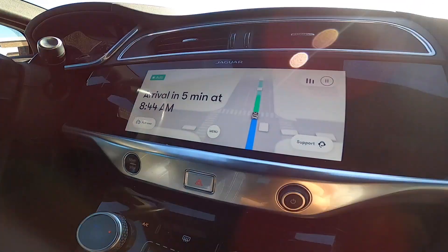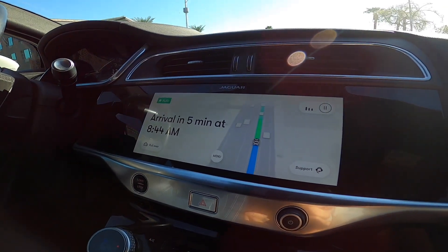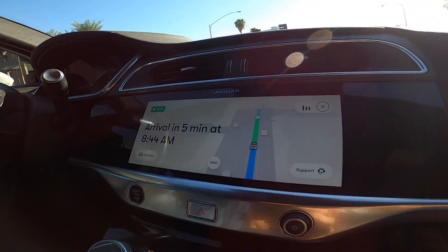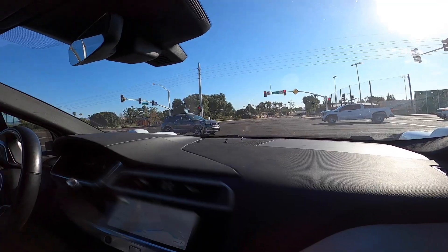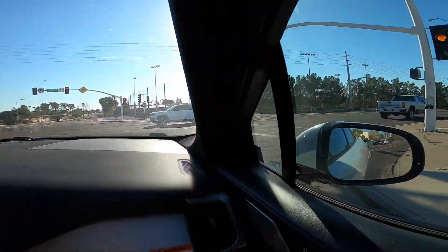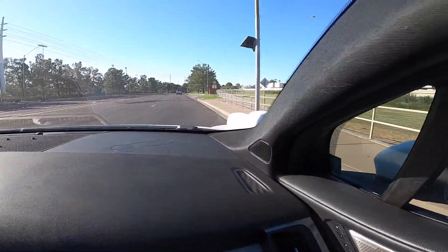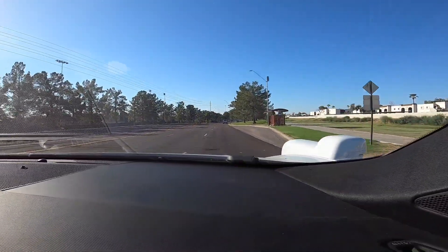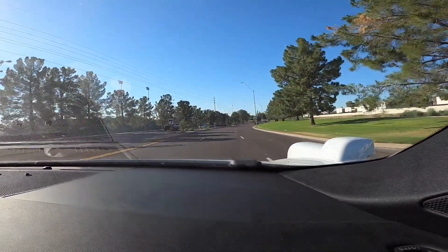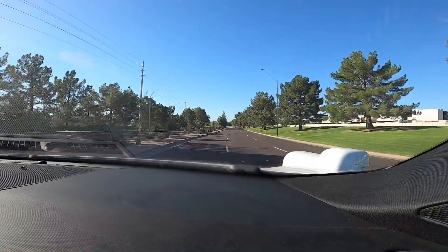There's also a button in the bottom left that says pull over. So if there was any type of emergency, you can click the pull over button and the car will immediately pull over. Here's a right-hand turn into oncoming traffic — it hugs the corner and then immediately looks to get into the far left lane, accelerating until it gets there.